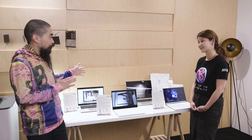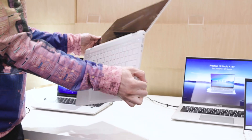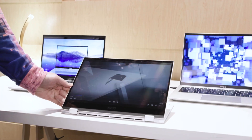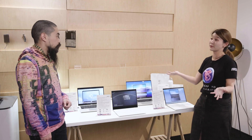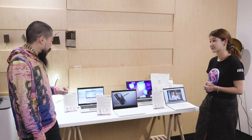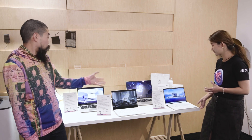Let's check it out. We have the full processor lineup — 13th gen H series processors as well as the P series. These are all Evo laptops: two 14-inch and 16-inch with H processors — one with 14 cores and one with 10 cores — and these two have the P processor with 12 cores.